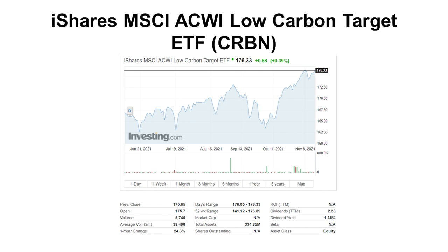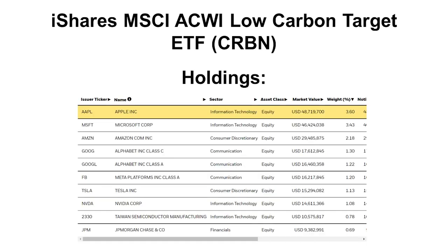Next is CRBN, the iShares Low Carbon Target ETF. Volume is not very high at the moment, but it does pay a dividend. However, it's basically copy and paste from the first ETF — it also holds mostly technology companies, with top holdings more or less the same, just a bit lower in percentage. At the end of the day, this is technology, not carbon, in my opinion.